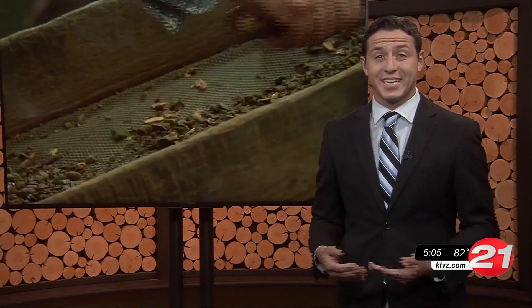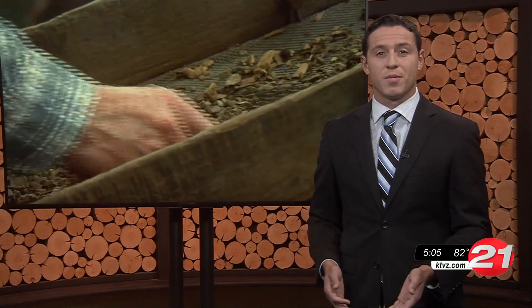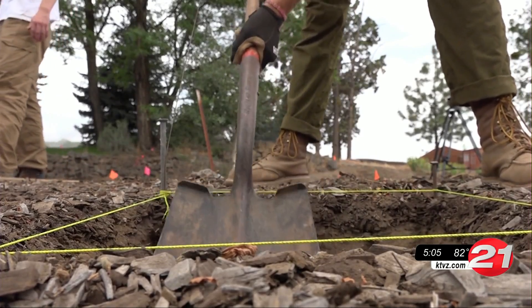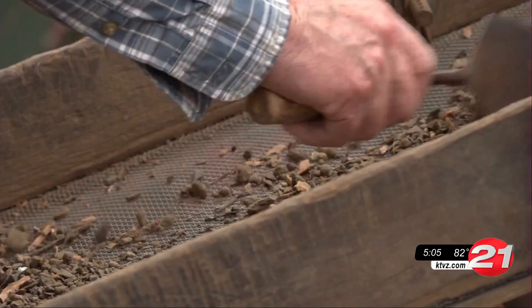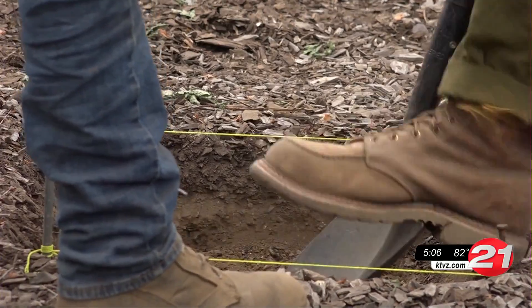The reason they're even digging around this historic homestead is because part of the property will soon become part of Highway 97. They're anticipating finding a lot of historic refuse, like broken bottles, maybe some ceramics.